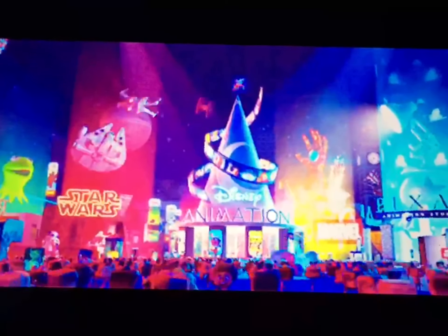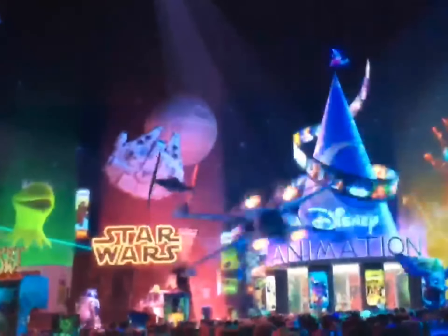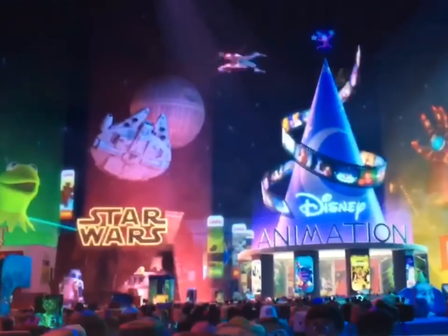And then with this one shot, we get the Easter Egg Galore. We have all of Disney's properties: The Muppet Show, Star Wars, Disney Animation, Marvel, and Pixar Animation.